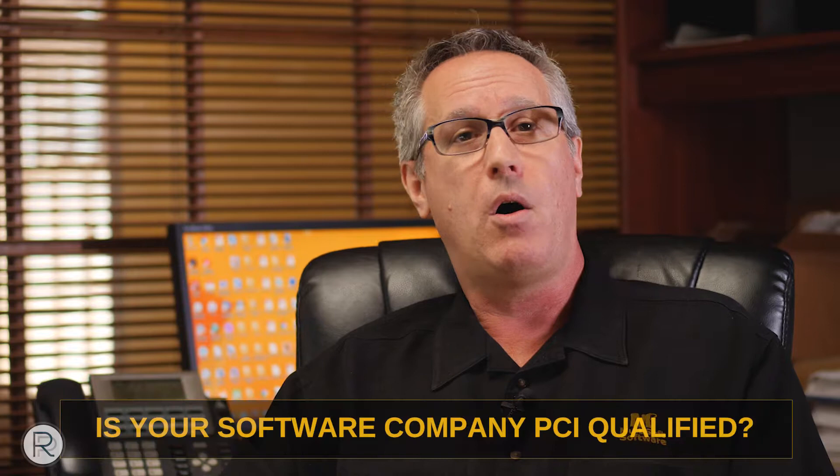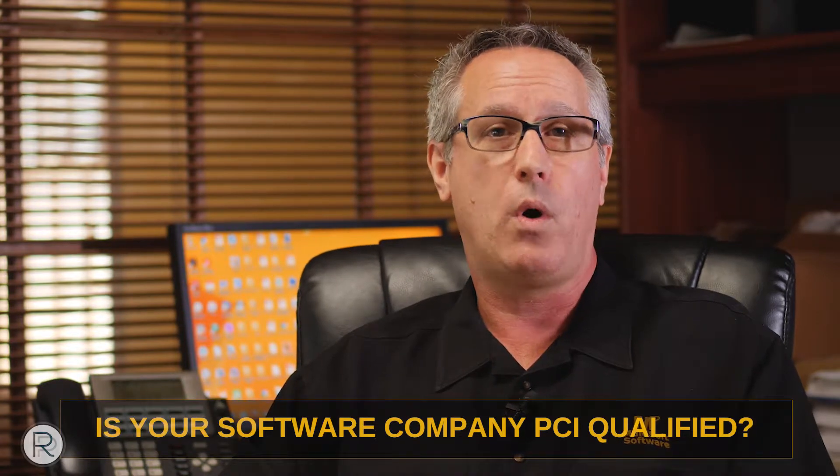You want to ask your software company: are they PCI qualified? Are they PCI certified? This is the Payment Card Industry standard. It means that the software, the servers, and the websites are being scanned usually once a month to make sure that any new known vulnerabilities are caught, because people out there are trying to get to your data all the time. So make sure that you ask your software provider if they are PCI compliant.